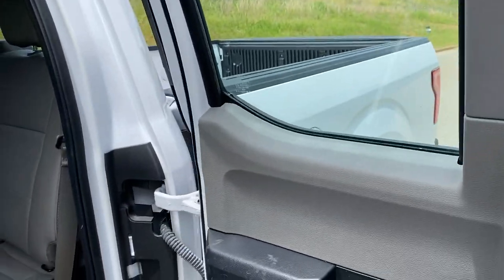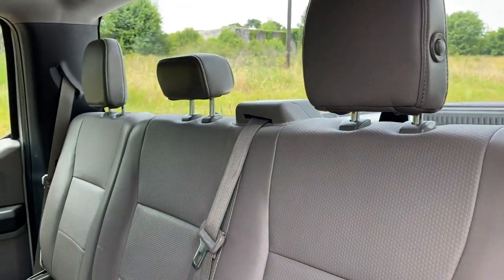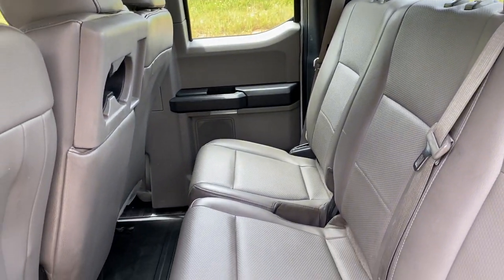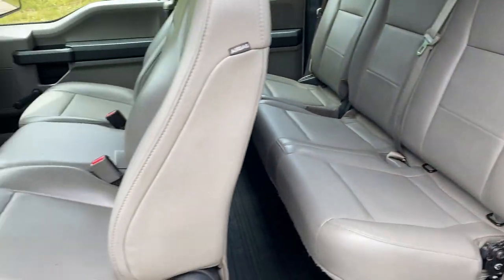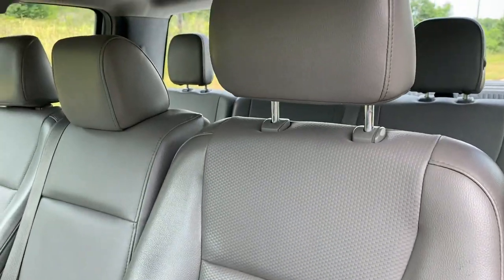All right, your interior is in good shape — no rips or tears. Driver and passenger seat up front look good.